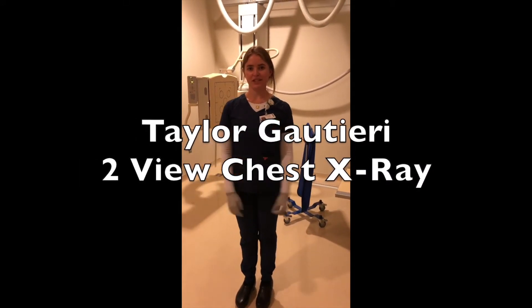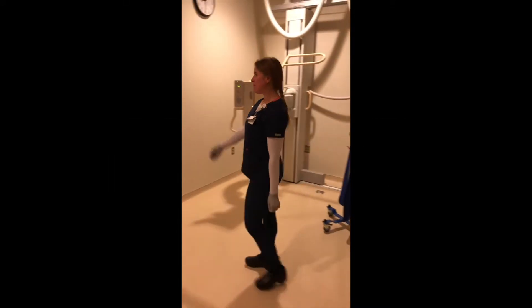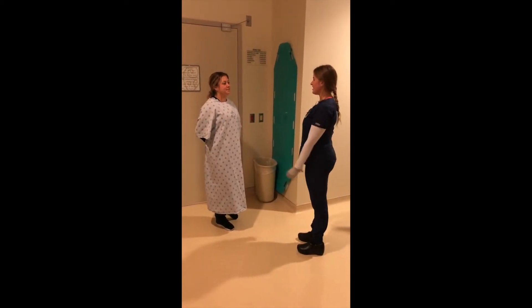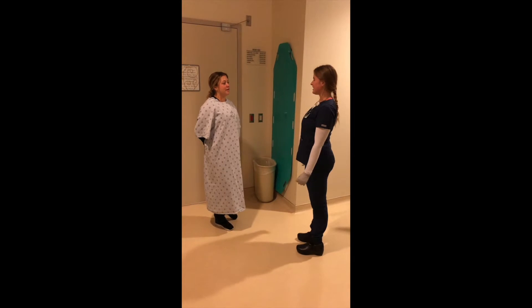Hi, my name is Taylor. We're going to be doing a chest x-ray today. So here's my patient. What's your first and last name? Tegan Anderson. And date of birth? 11-25-1993.